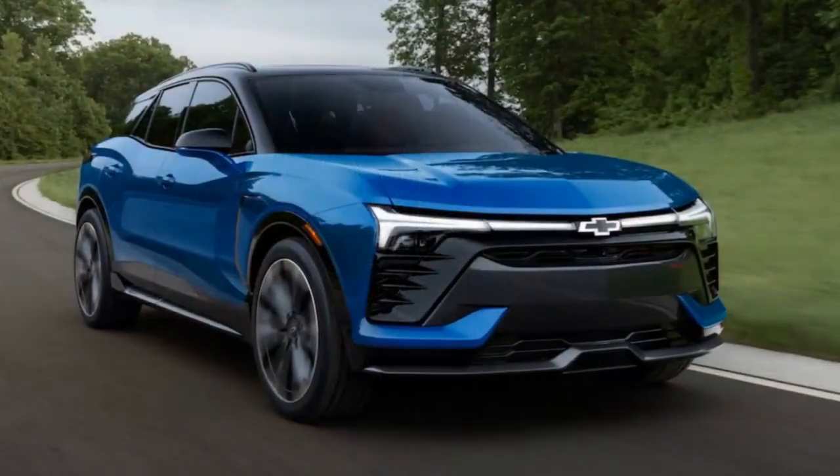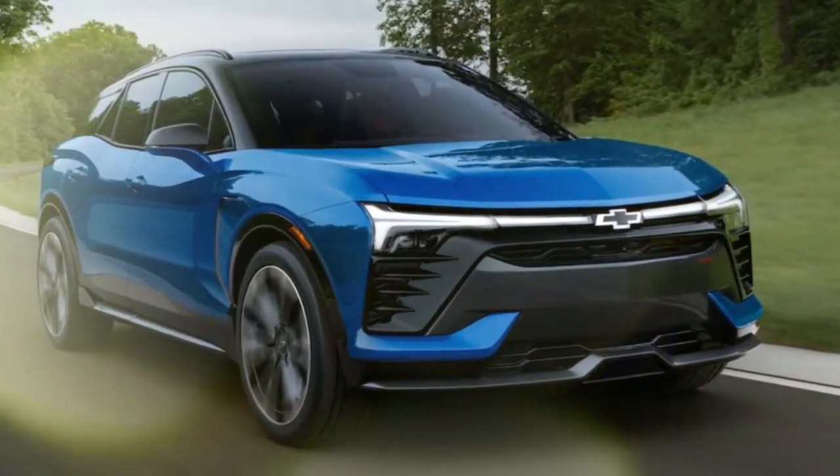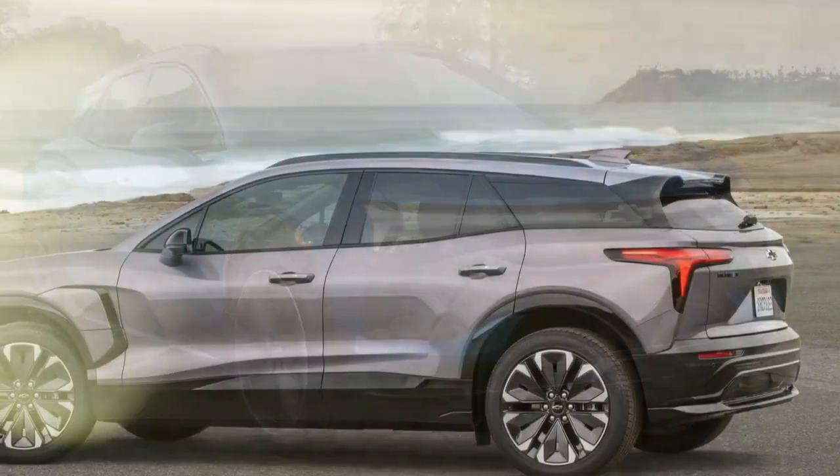Additionally, it now comes with a price reduction, making it a more budget-friendly option. With the increasing variety of EVs available today, is the Blazer EV worth considering?